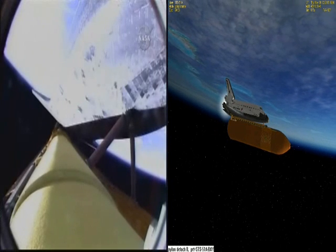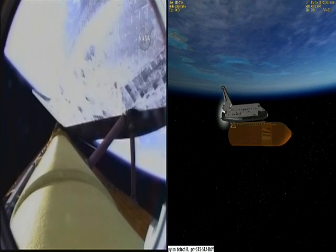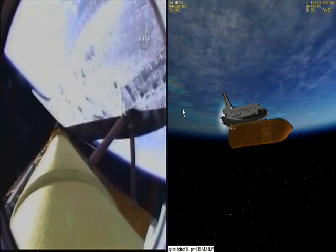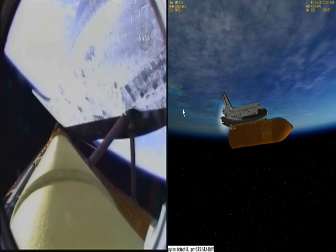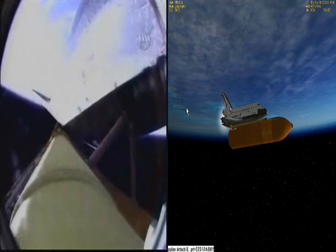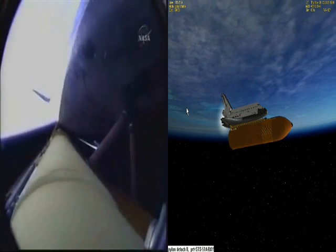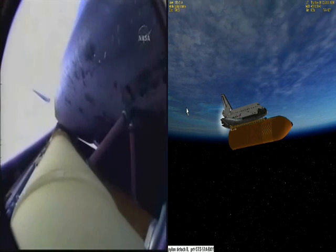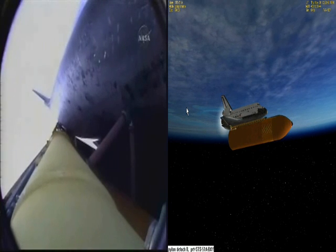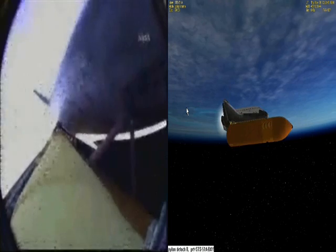Endeavour, single engine ops 3. Single engine ops 3. Endeavour could conduct a transatlantic abort landing on one engine should two fail at this point; all three continuing to perform well. Endeavour is flying at 8,300 miles per hour, 67 miles in altitude, 350 miles downrange. Endeavour's engines have been commanded to swivel to put the orbiter in the proper heads-up position for communications with the tracking and data relay satellites.